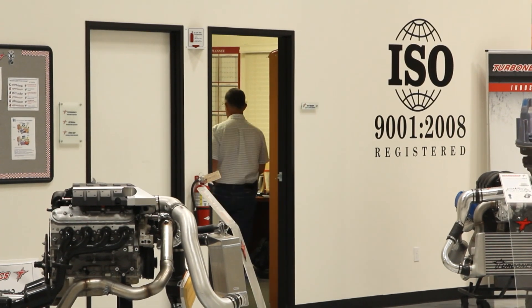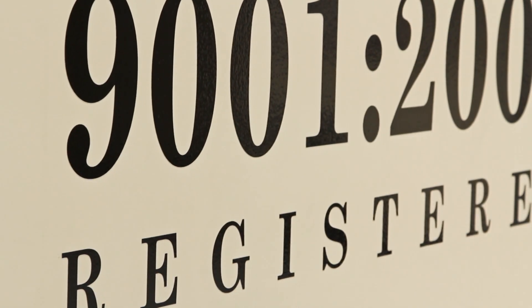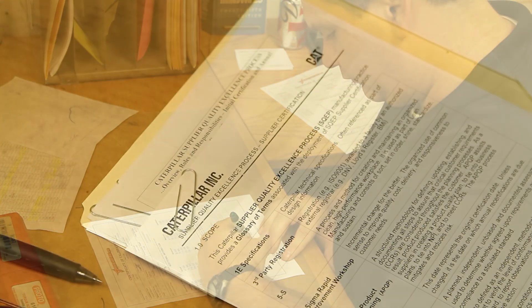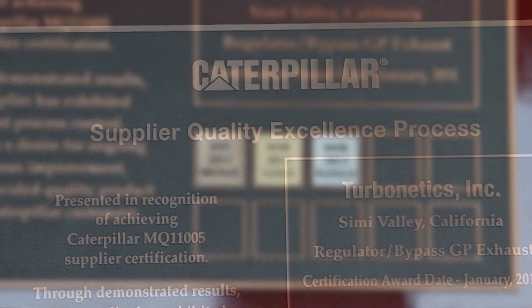We have a robust quality business management system in place that includes ISO 9001:2008 certification and PPAP compliance with TS 16949, accommodating all five levels. We also have heat lot materials control traceability, and we've achieved the Caterpillar Supplier Quality Excellence Process — the SQEP Platinum level — the highest level a Caterpillar supplier and partner can achieve.